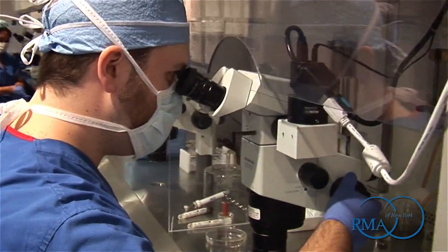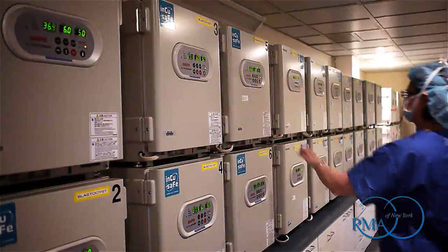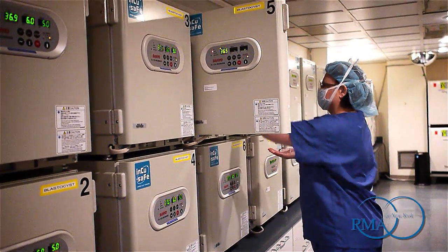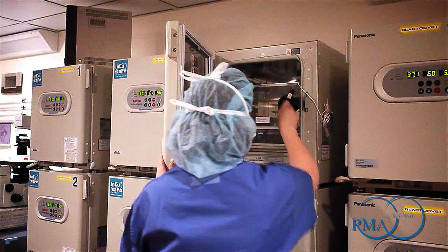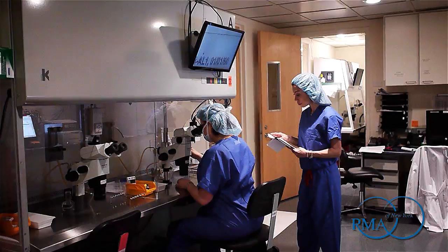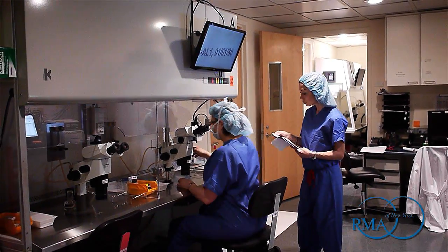I am Dr. Christine Britton-Jones, Director of Laboratory Services here at RMA of New York. Here at RMA, we are very serious about doing the best that we can do. We stick strictly to the ASRM guidelines — American Society for Reproductive Medicine. We also report to the Society of Assistive Reproductive Technology and also to the Centre for Disease Control. But rather than tell you about it, I'd rather show you. So let's begin in the lab.